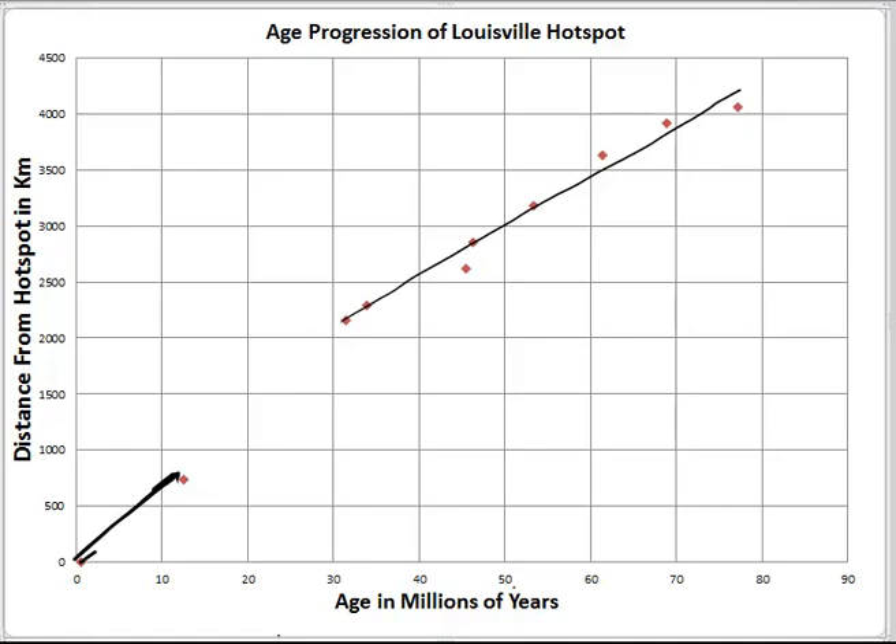Notice that the two lines we've drawn here for the Louisville Hotspot Track have somewhat different slopes. Down here in the younger part of the Louisville Hotspot Track, the relationship between distance and age shows a slightly steeper slope, indicating that the plate has been moving at a faster relative velocity over the Louisville Hotspot when it formed the younger part of the Hotspot Track.